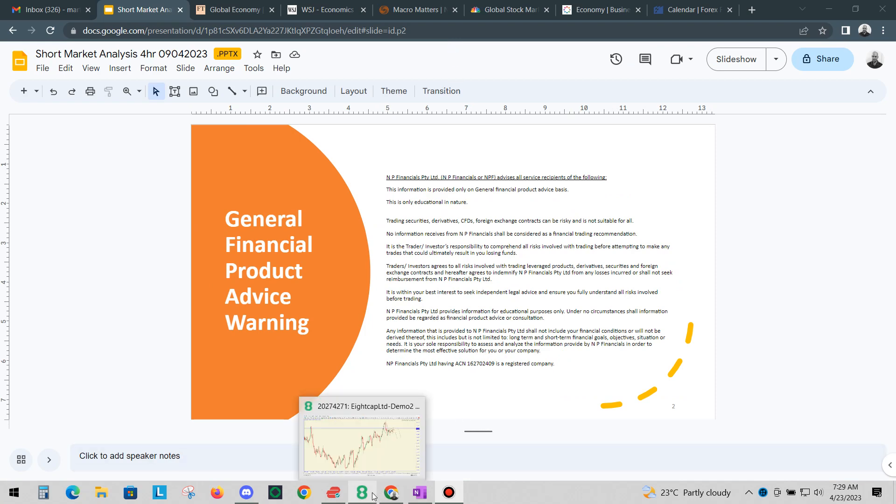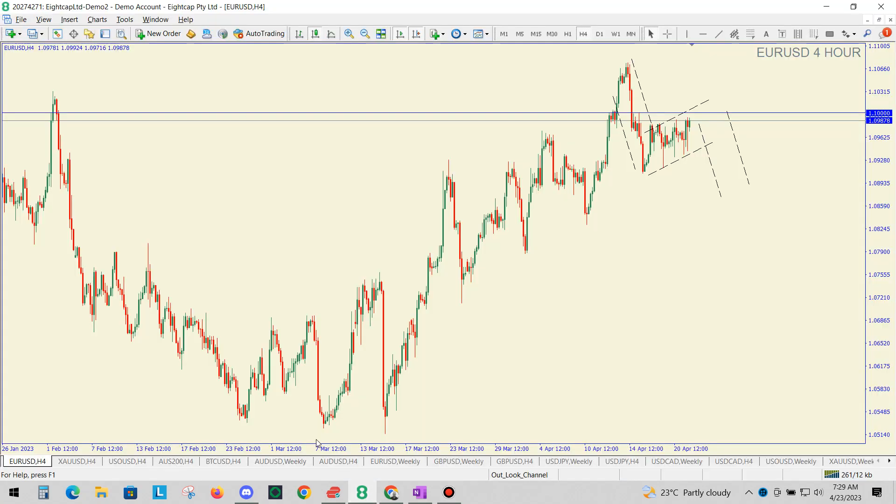So what we can look at this week, for our four-hour time frame — on our four-hour series for our weekly setups — we have the Euro USD. We've had an impulsive down and a corrective up. We might still be correcting up at this point in time, and we may touch the $1.10 area before we start our next impulsive move down.